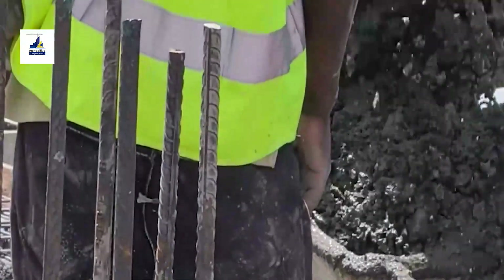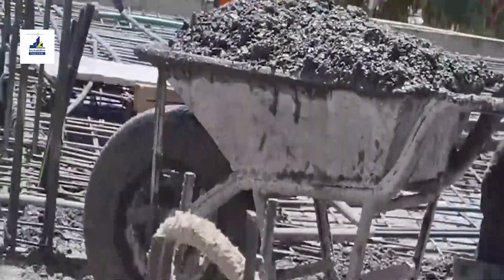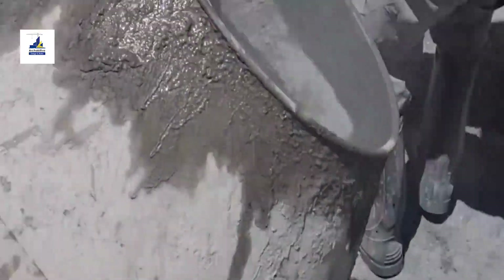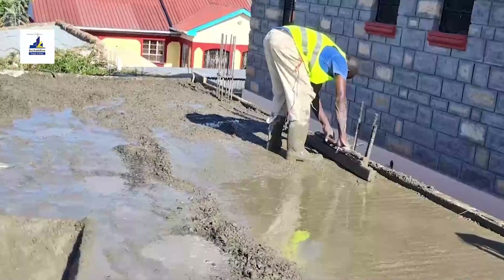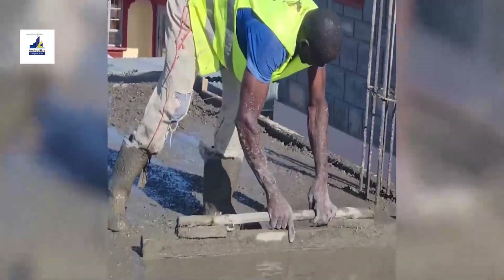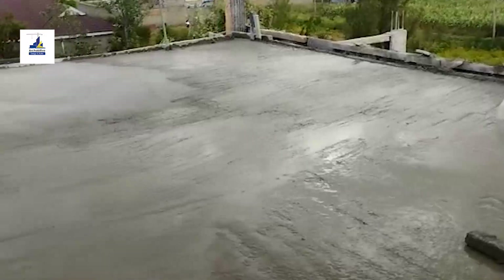Concrete is a canvas of its own — meticulously finished with precision tools, smoothing away imperfections and revealing the true artistry beneath. After the pour, patience takes the spotlight. Curing is a delicate dance of time and moisture — the process that transforms wet concrete into a solid foundation, one day at a time.